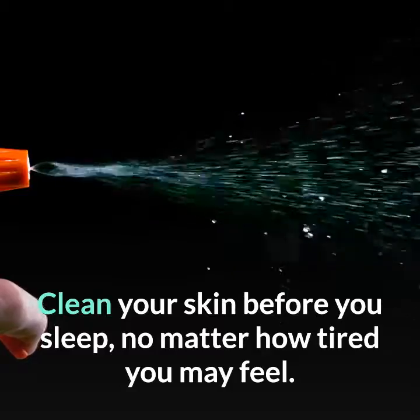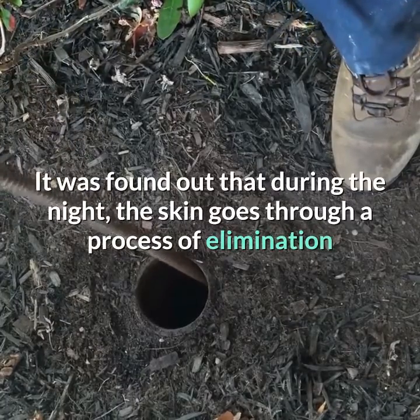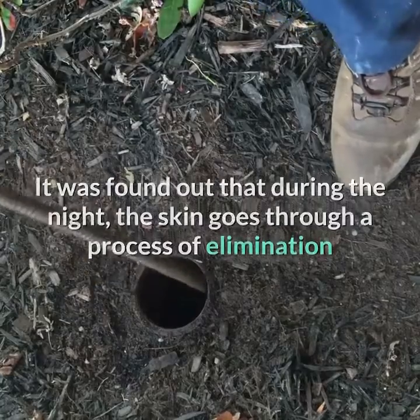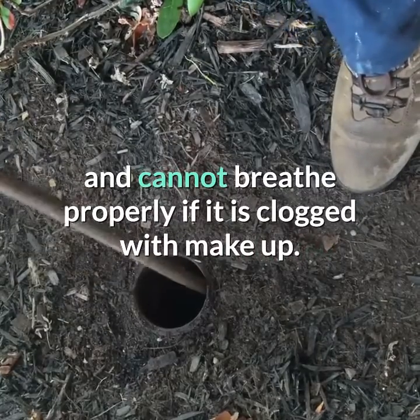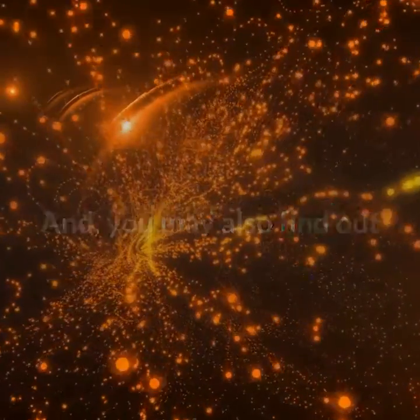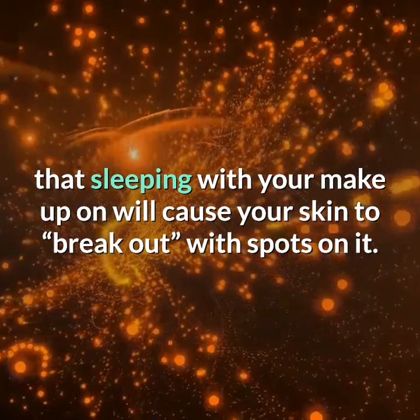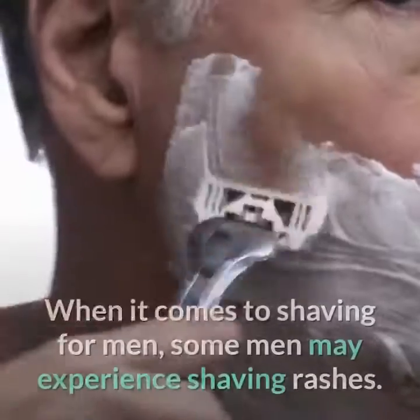Before going to bed at night, always remember to remove all makeup and clean your skin before you sleep, no matter how tired you may feel. During the night, the skin goes through a process of elimination and cannot breathe properly if it is clogged with makeup.